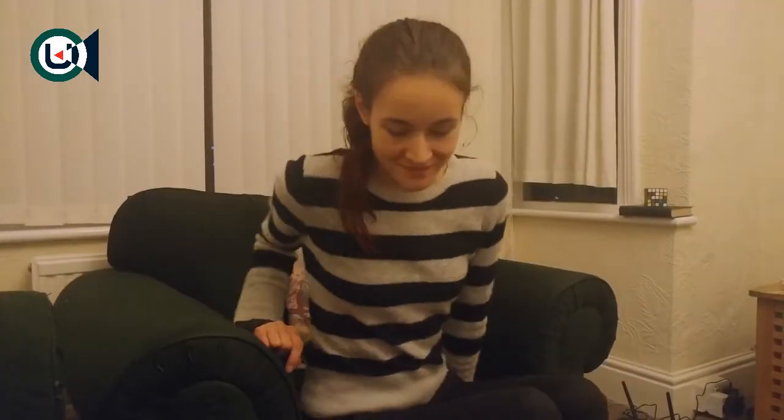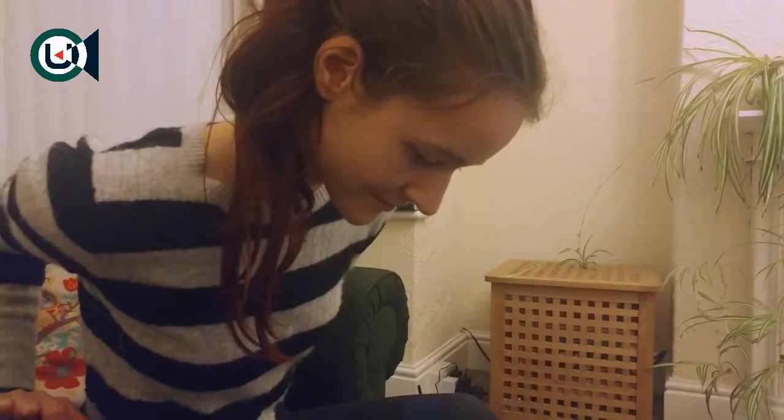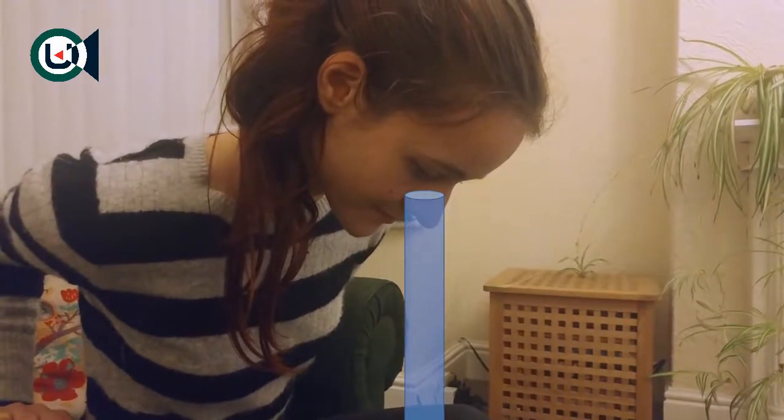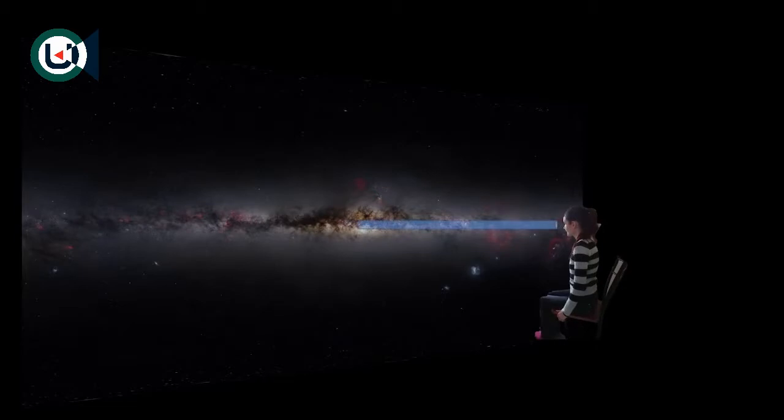But what does this mean in figures that we can wrap our heads around? Here's an interesting comparison. If you are sitting on a chair and look directly down at the ground — if you were to have a cylinder the diameter of your eye drawn from your eye to the ground — there are more molecules in that cylinder than if you were sitting at the edge of the solar system and had a cylinder drawn from your eye to the centre of the galaxy, over 27,000 light years away.